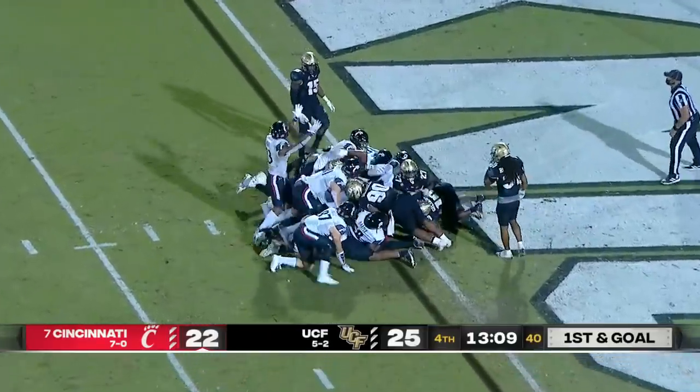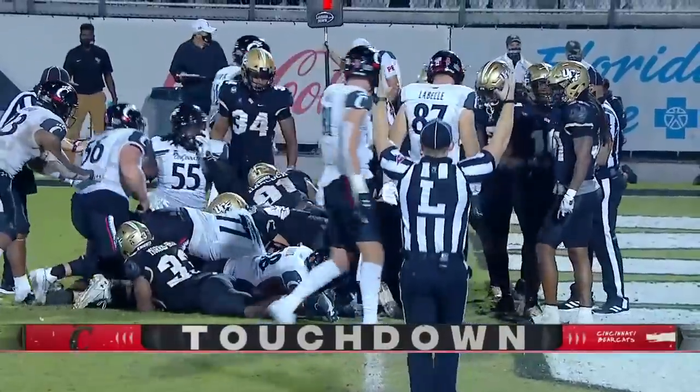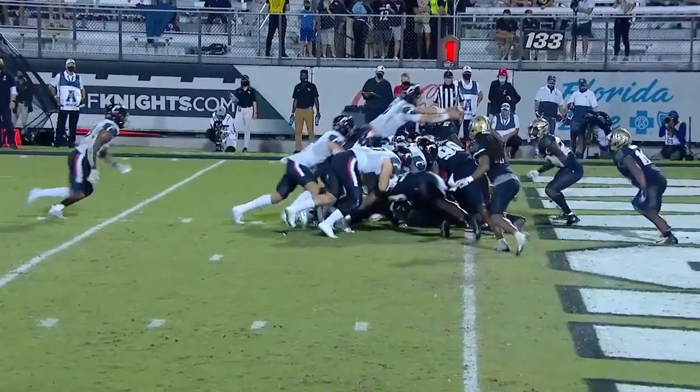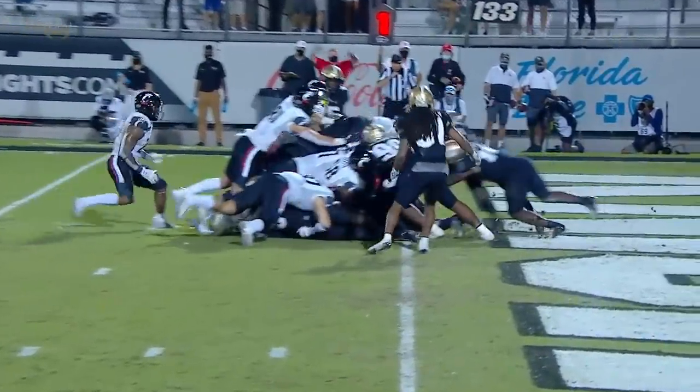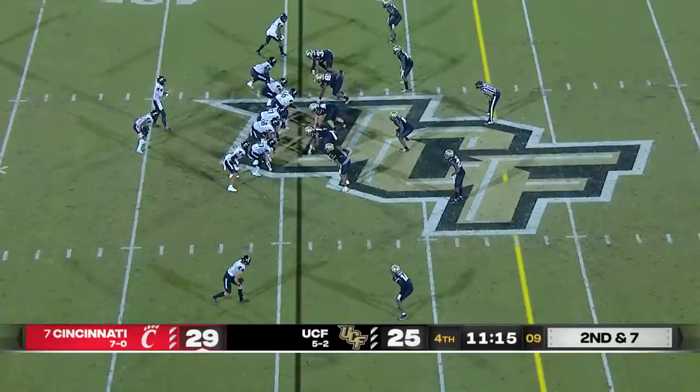Over the top — got the ball over. Touchdown. Desmond Ritter scores it. Desmond Ritter goes over the top, got those long arms. Excellent look. The Bearcats outgaining UCF yardage-wise, 371 to 298.